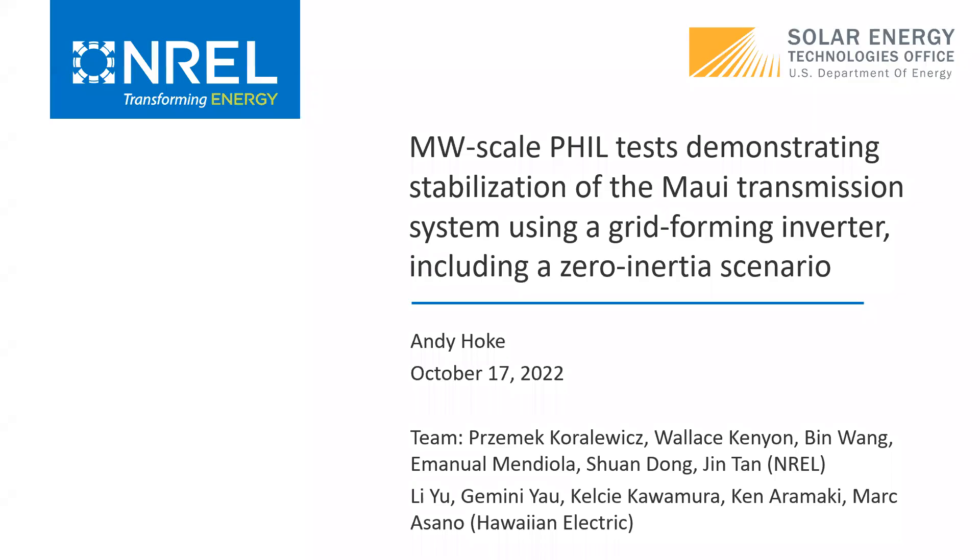Thanks, Brian. So like Brian said, I'll talk a little bit about some power hardware-in-the-loop tests we did here at NREL using a megawatt-scale grid-forming inverter, including a scenario where we took the real-time system under test all the way down to zero inertia and saw that the grid-forming inverter was able to stabilize the system, which was kind of cool. This was obviously not just my work, but the work of a pretty large team, including folks from NREL and Hawaiian Electric.